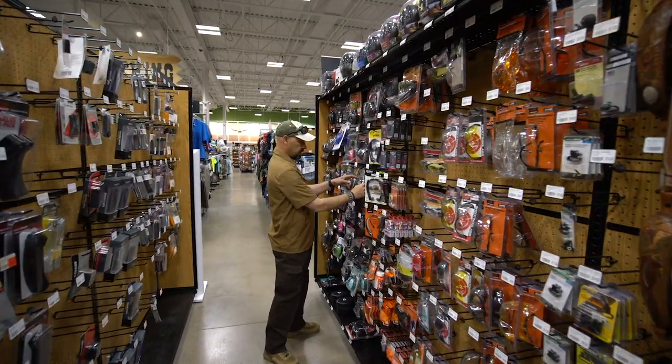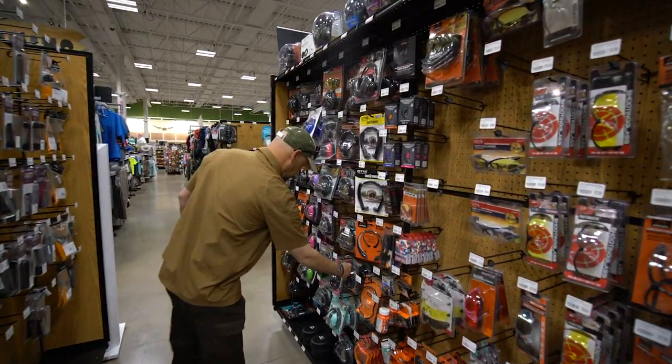Sportsman's Warehouse has them available in packages of 100 or 50 pairs, so they're always available for bringing along a friend who may not have their own hearing protection.